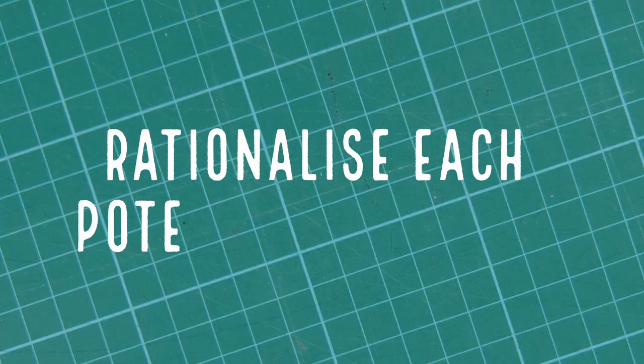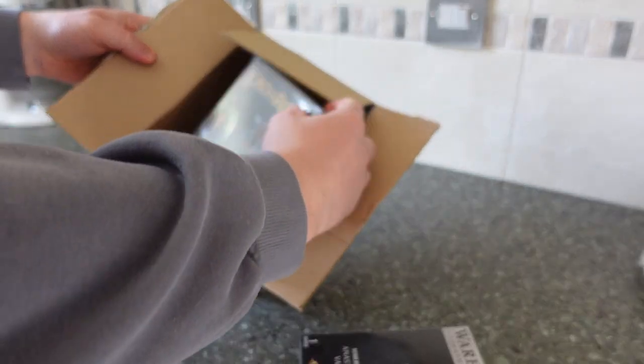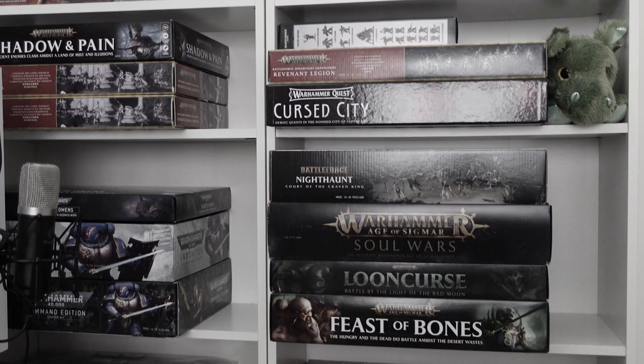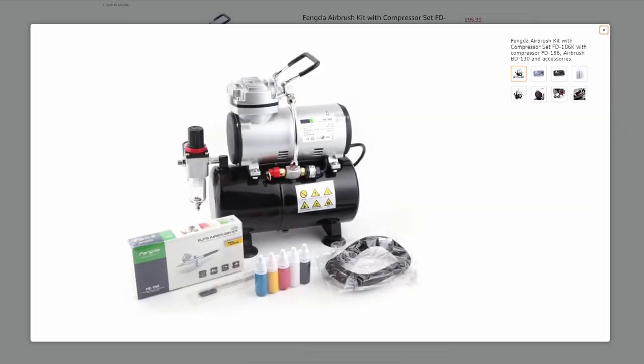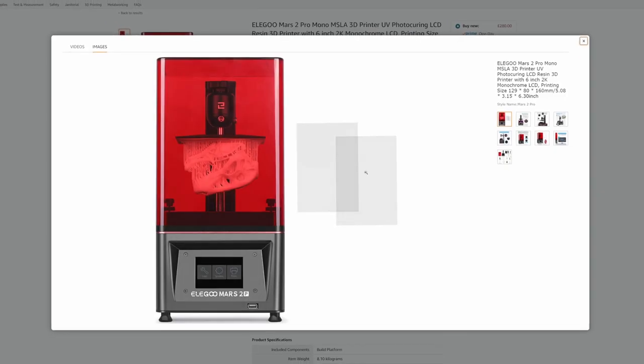The second tip is to rationalise each potential purchase — think about why you're buying it. Is it just because it's a good deal? Is it really a good deal if it will sit on a shelf for a year or longer unpainted? Don't fall into the trap of spending money to save money. For the price of a battle force or bundle box, you could pick up one of the large showpiece models or put it towards a larger hobby purchase, such as an airbrush or a 3D printer.